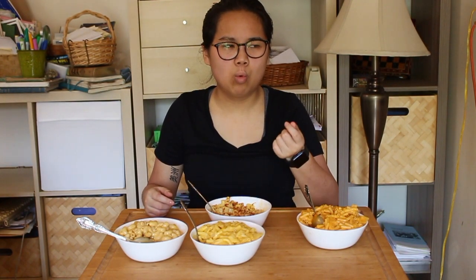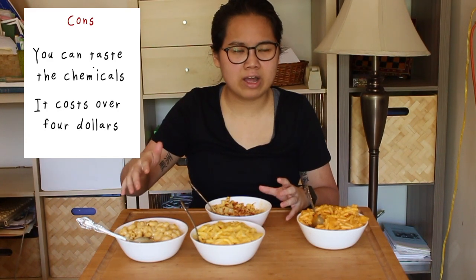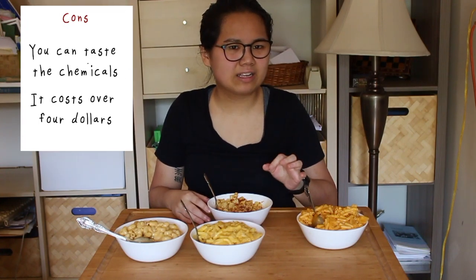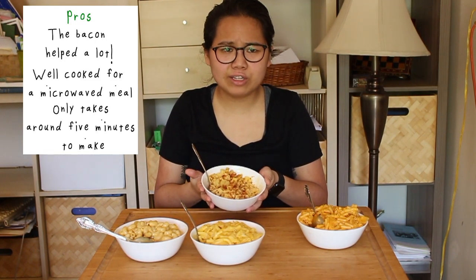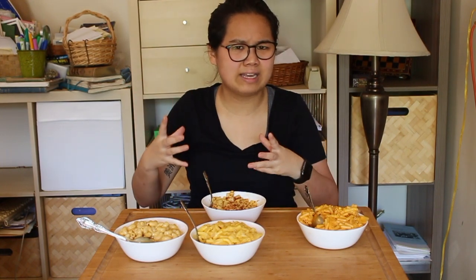Moving on to Devour's — same issue as Cracker Barrel, you can definitely taste the chemicals. Velveeta, Cracker Barrel, and Devour all have that same chemical taste from their pre-made sauce packets, likely from the same stabilizers. However, it wasn't as overwhelming as Cracker Barrel and definitely not as bad as Velveeta, and I think that's mostly because it has bacon and a seasoning packet. Those two things do an amazing job making this taste way better than it should. For a four-minute meal it's pretty solid, though it is quite small for the price — the value is lower because the portions feel overpriced.